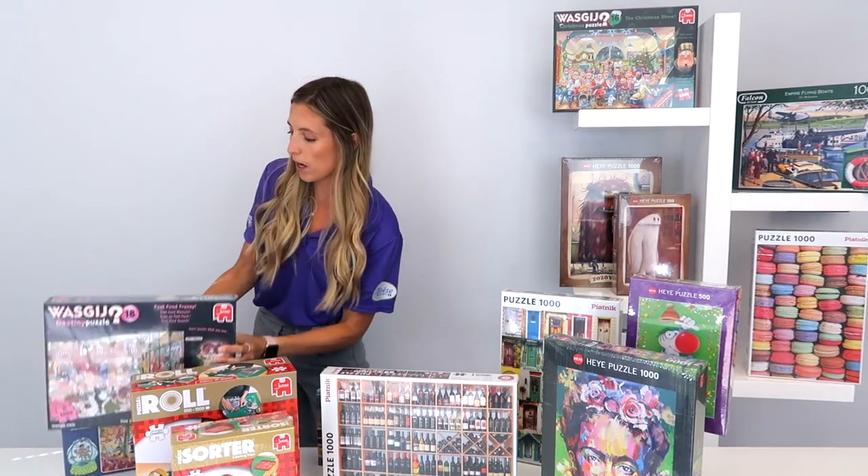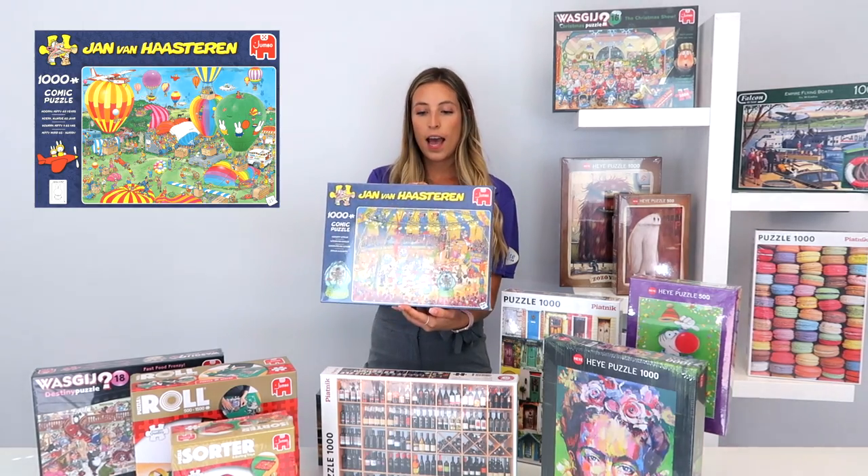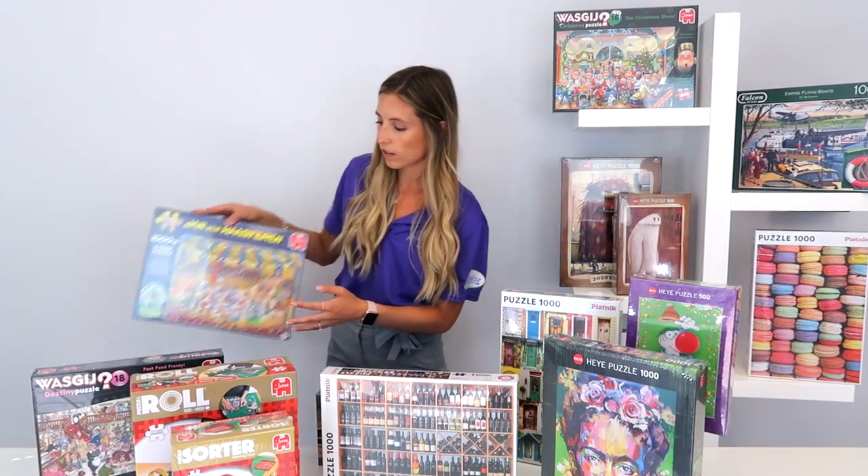Their other popular line is the Jeanne Van Hastrend. They also have 2,000-piece puzzles, 500-piece puzzles, and 1,500-piece puzzles.